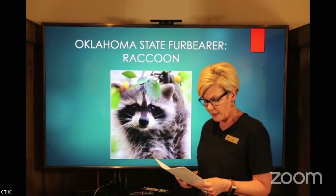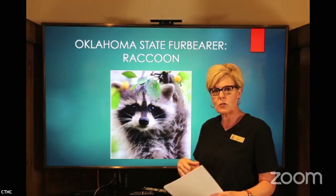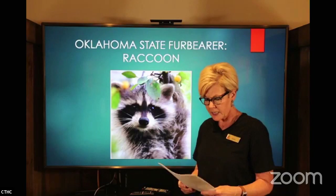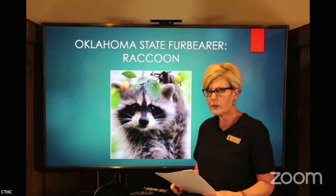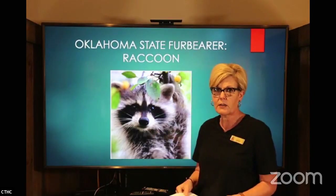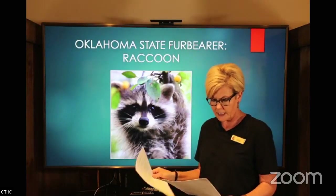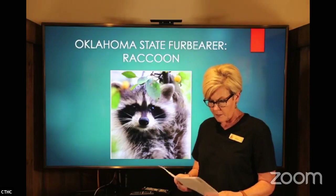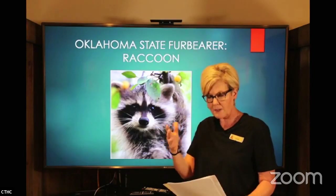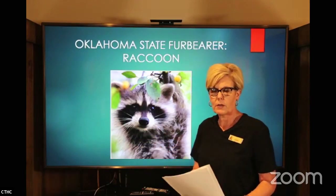Most raccoons live solitary lives, but they will come together in a den of sorts to look for food. The young stay with their mothers for a while. Another reason you should not make a pet of a raccoon is because they do carry diseases that humans can catch. They mate in late winter and there are generally four to five kits — that's what you call the babies — born in April or May, and then they'll stay with their mother into the fall.